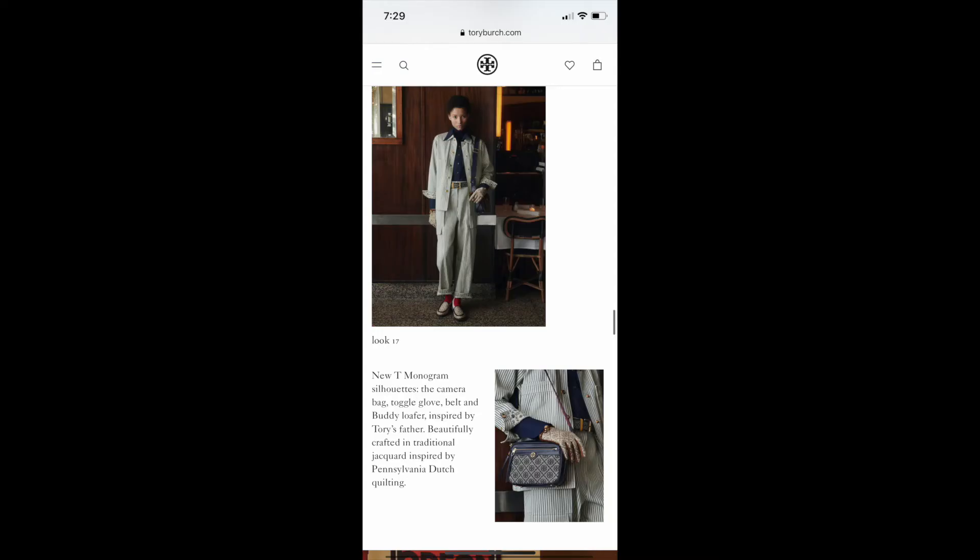The last bag I saw was one she already kind of has out now — it's the monogram camera bag, right here. I know she already has that bag out, but I'm pretty sure she's going to come out with a different color version of it for the fall/winter collection.